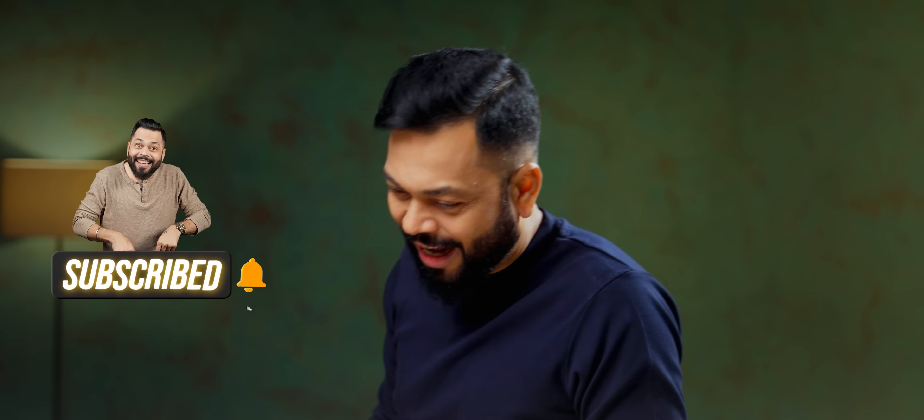But before that, stick around, subscribe, don't forget. This video is for you. Let us start.